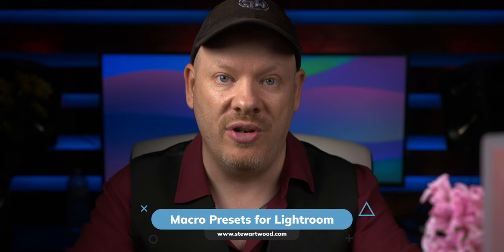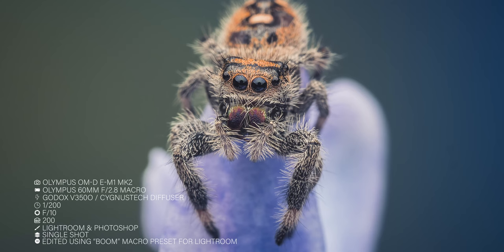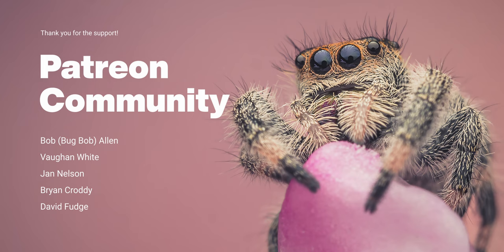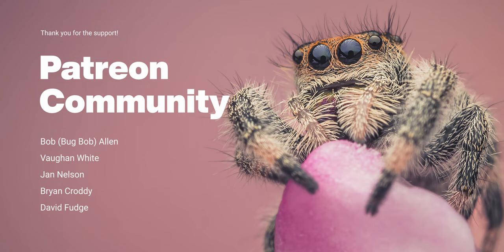Macro photography opens up a world of beauty, turning tiny jumping spiders and delicate hyacinths into subjects of awe and wonder. It's incredible to see a whole new world in the tiny details we usually overlook. And remember, beauty can be found in the smallest of places — you just have to look closely. If you enjoyed this tiny journey, hit the like button and subscribe for more. I want to thank my Patreon supporters for their continued support. If you're interested in joining Patreon, there's a link in the description below.